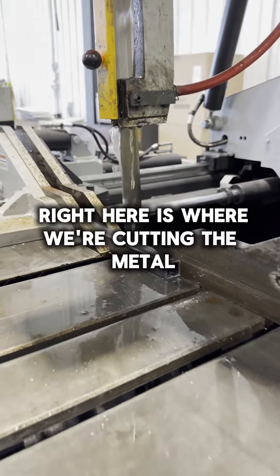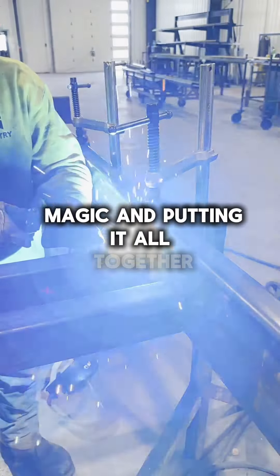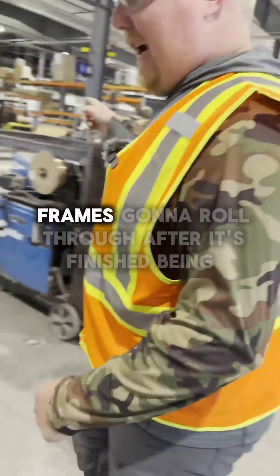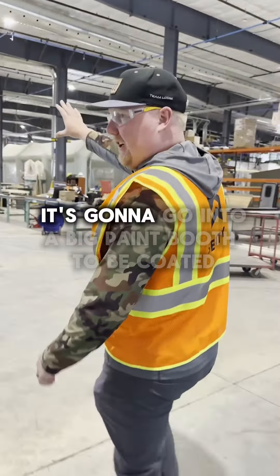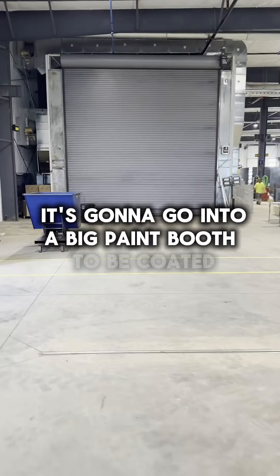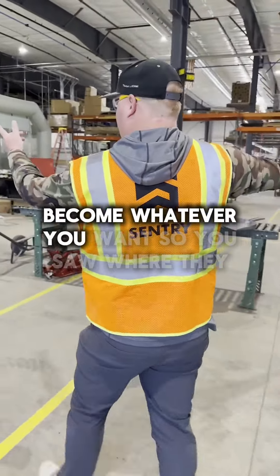Right here is where we're cutting the metal. Over here we're grinding the metal. And right here we're doing all the magic — putting it all together and welding. The frame's going to roll through. After it's finished being grinded, welded, and cut, it's going to go into our big paint booth so you can coat it, and out the line it goes.